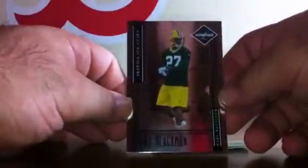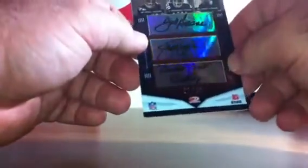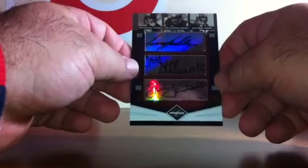First card: Michael Vick base card for the Falcons, numbered to 799. Second card: a Will Blackmon rookie for the Green Bay Packers, numbered to 299. Last base card: Daryle Lamonica for the Oakland Raiders, numbered to 799. And then we have a Prime Pairings for the Steelers — a Terry Bradshaw, John Stallworth, Jack Lambert, Joe Greene, LC Greenwood, and Bill Dudley 6-card autograph, numbered 21 of 25. Wow — that is very, very nice.